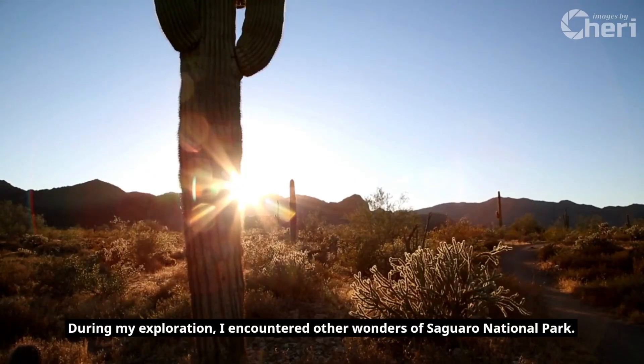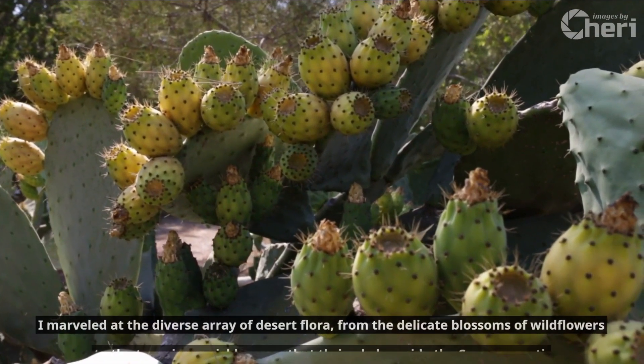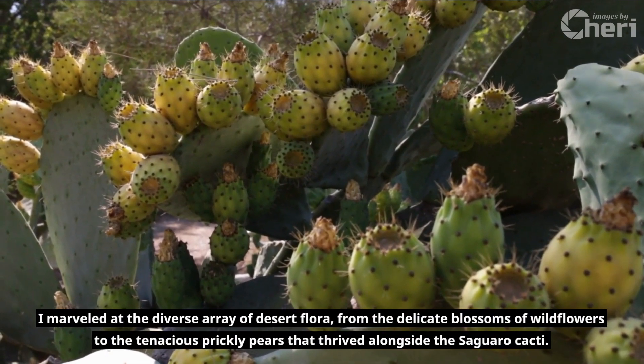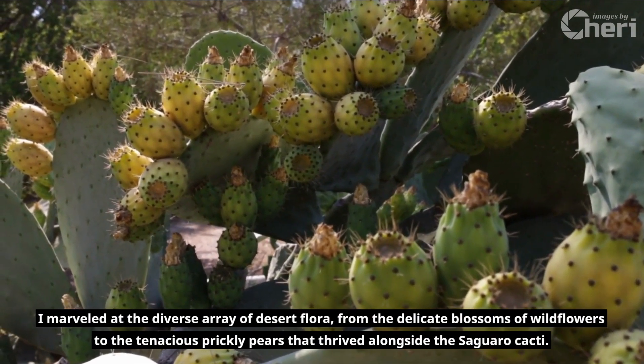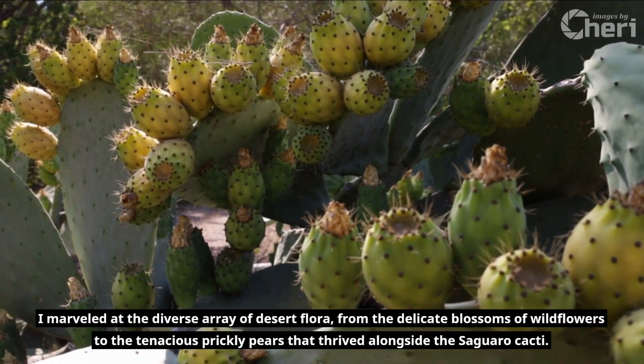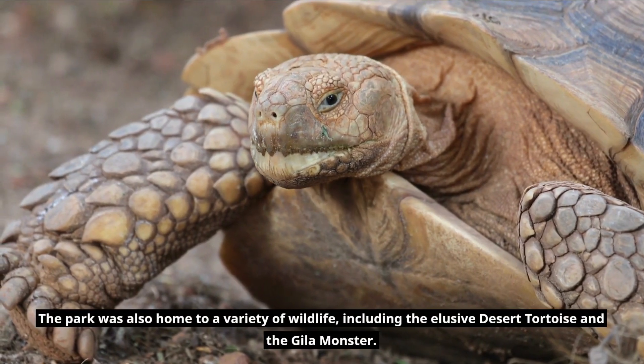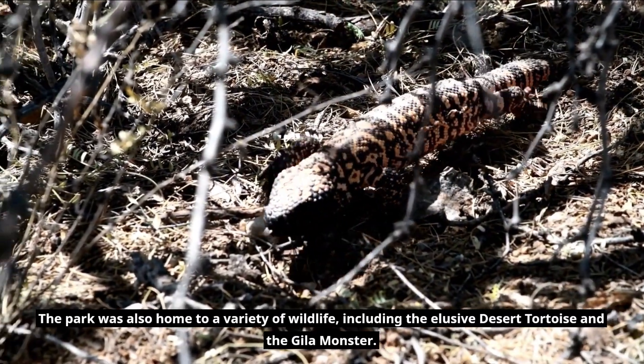During my exploration, I encountered other wonders of Saguaro National Park. I marveled at the diverse array of desert flora, from the delicate blossoms of wildflowers to the tenacious prickly pears that thrived alongside the Saguaro cacti. The park was also home to a variety of wildlife, including the elusive desert tortoise and the Gila monster.